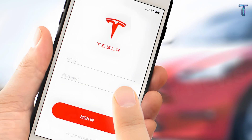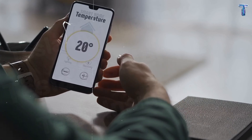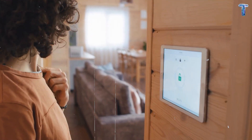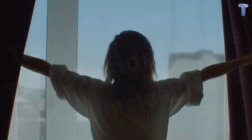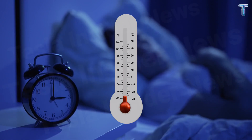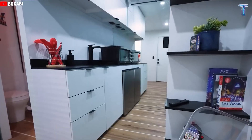Everything inside is connected to the Tesla app — lights, temperature, curtains, even the energy reserves in your battery. One tap and the house responds as if it understands you. In the morning, the light slowly brightens to wake you naturally. At night, the temperature drops by one degree to help you sleep. Every system anticipates your needs before you speak.